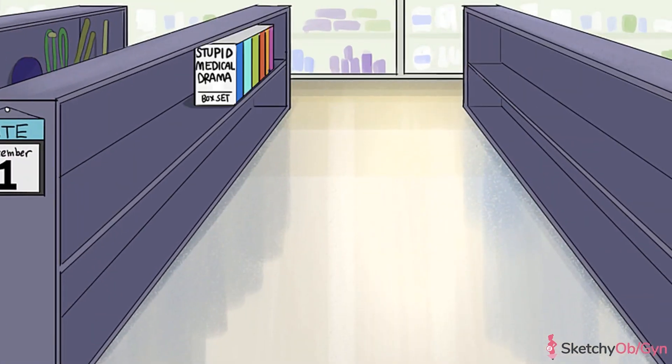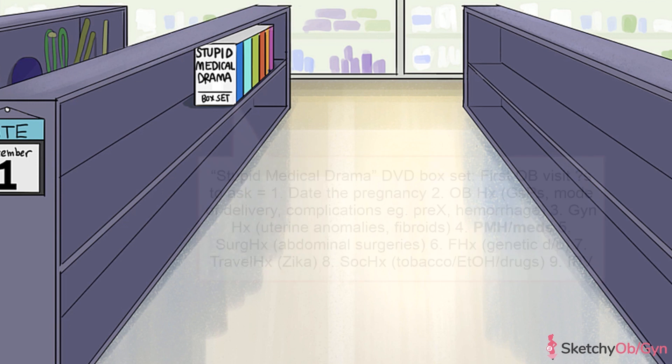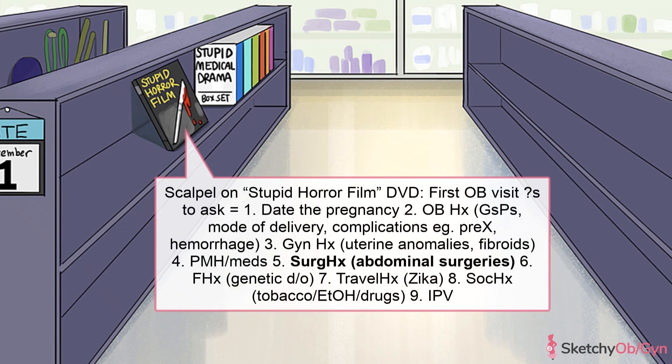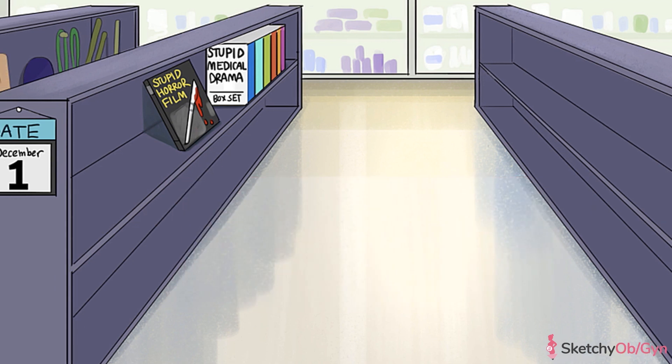Note any major medical issues the patient has and what medications she's been on, something we hope they've remembered to discuss in this medical drama DVD box set. If she has any significant chronic medical issues, this may warrant a referral to your high-risk pregnancy specialist, also known as the maternal fetal medicine doctor. Also note if she's had surgery, represented with the scalpel on this horror film DVD. You'll especially want to note if she's had abdominal surgery, as this may help with surgical planning later if she needs to have a c-section.